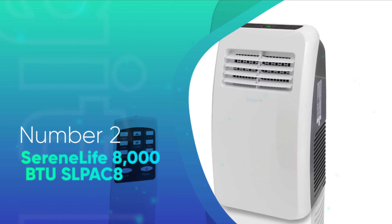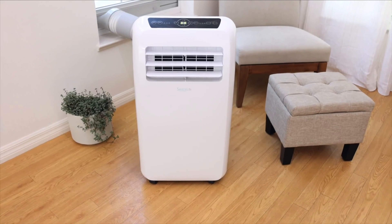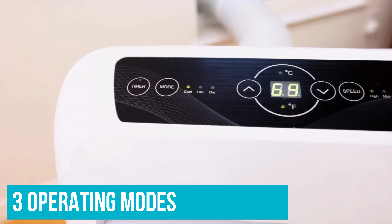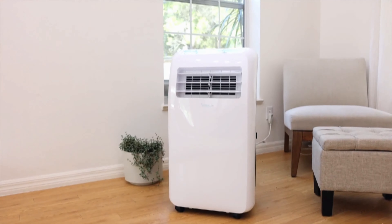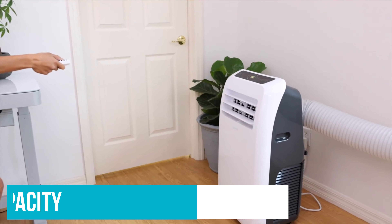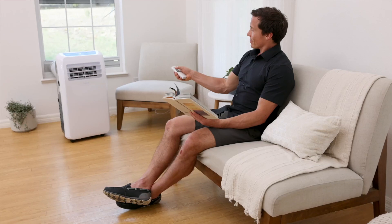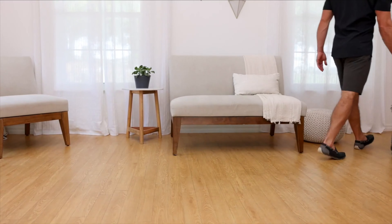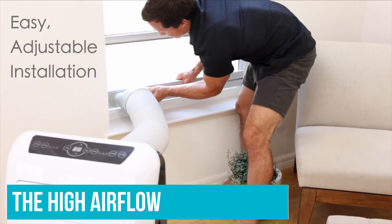Number 2: SerenLife 8000 BTU SLPAC-8. The SerenLife SLPAC-8 is one of the smallest portable air conditioners with an 8000 BTU cooling capacity. It can be moved from one small room to another with ease. It has three operating modes: air conditioner, dehumidifier, and fan. Its 900W can achieve 290 CFM airflow, quite a lot for such a small device. As far as the cooling effect is concerned, the SerenLife SLPAC-8 delivers 8000 BTU, giving it an energy efficiency rating of 8.9 — a standard EER for a small AC unit. One consequence of the higher airflow is also higher noise levels, which can reach 57 dB, which is not ideal. However, because of the high airflow, it can lower the temperature of a small room much quicker.